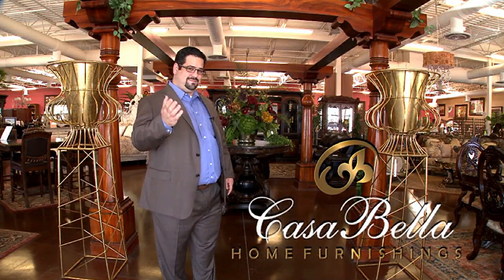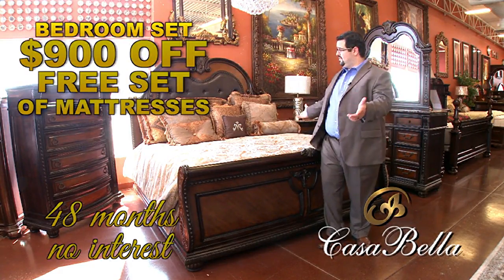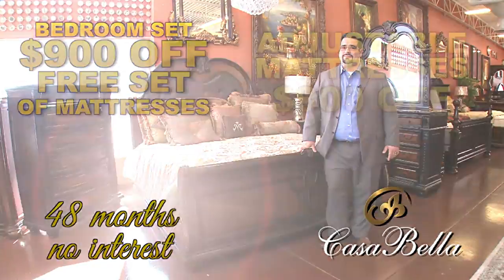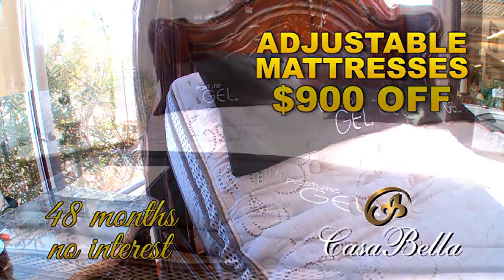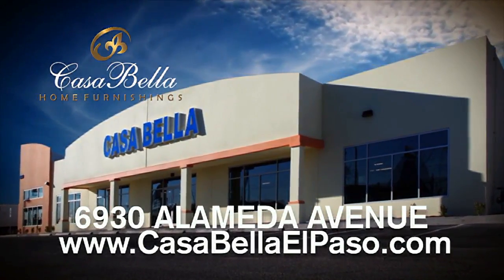Welcome to Casabella — we are the difference. Buy a bedroom set, get a free set of mattresses. Buy this bedroom set, get an additional $900 off. At 48 months no interest, you can't beat that. Adjustable frames, $900 off. Anti-snore, zero gravity. At 48 months no interest, you can't beat that. Casabella, 6930 Alameda. CasabellaElPaso.com.